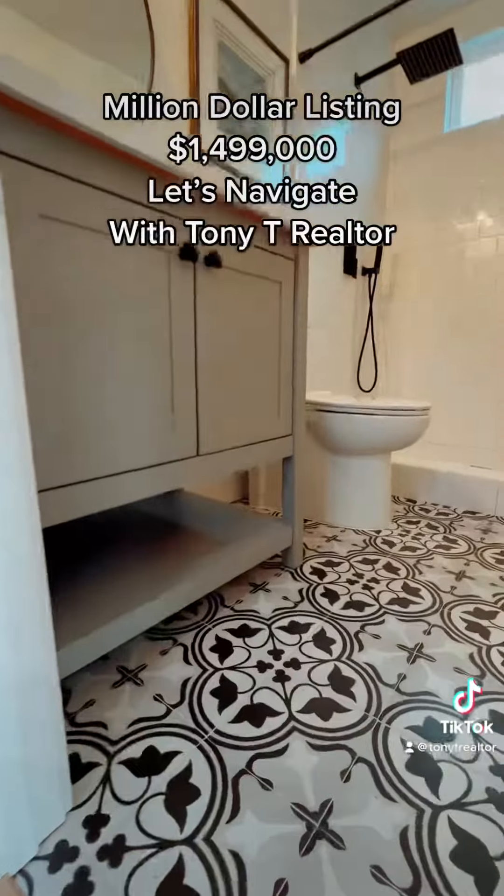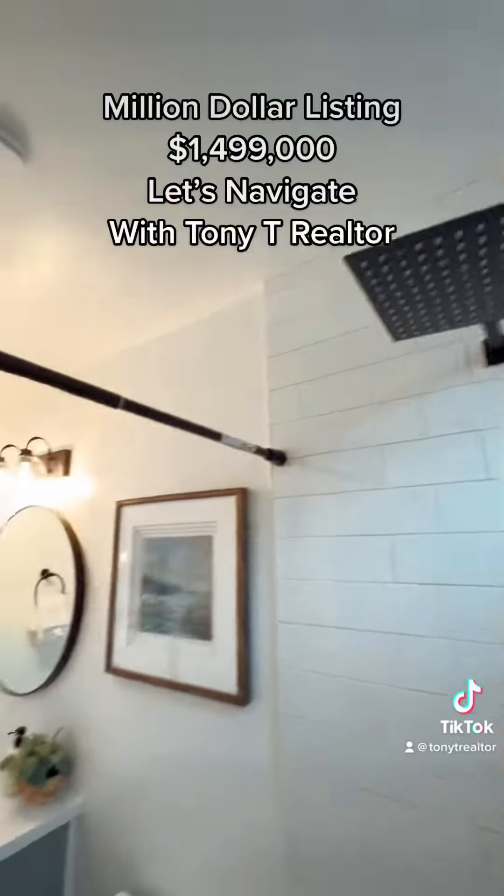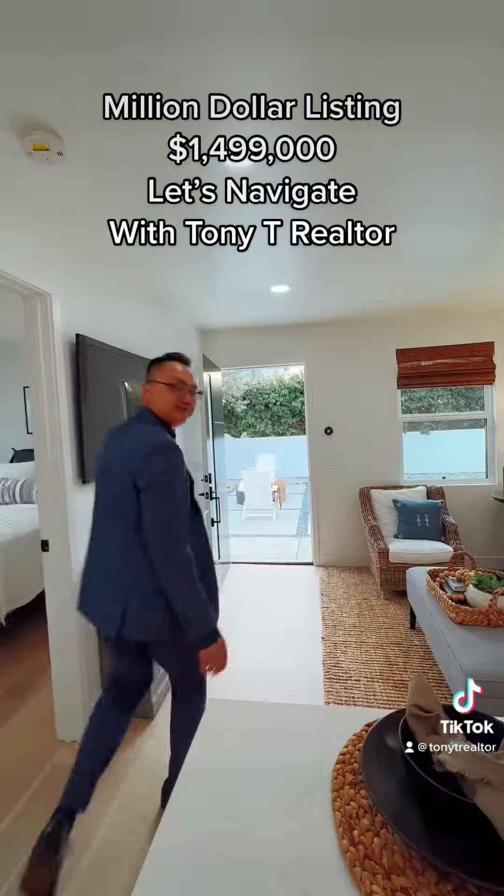Million Dollar Listing at $1,499,000. Let's navigate with Tony T. Realtor.